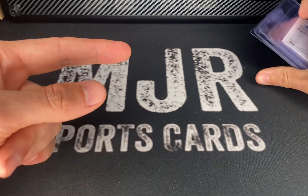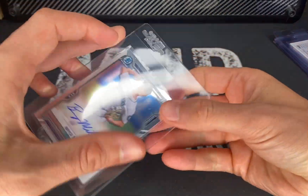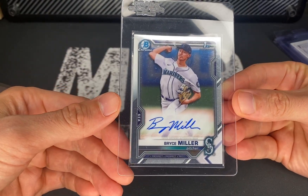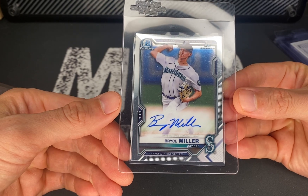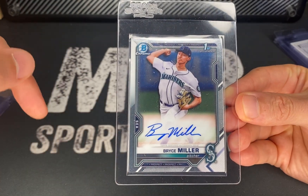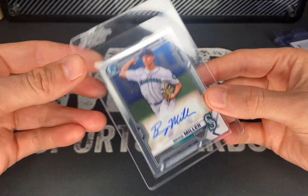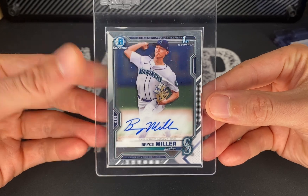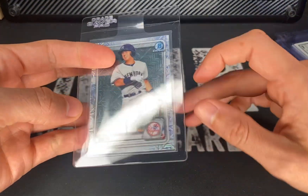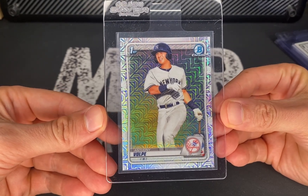Now let's get into some refractors and rookie autos. I have a Bryce Miller — he's having a good year, about a 3.88 ERA, five and three right now. He's got 11 walks and 49 strikeouts as of this video. This is just a base auto, but I had it so I figured why not get it graded. He got off to a hot start and has cooled down some, but I think there's a lot of long-term potential.